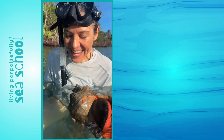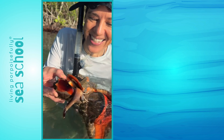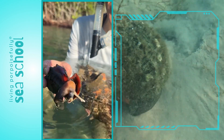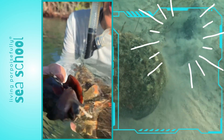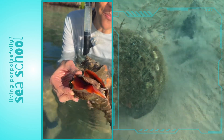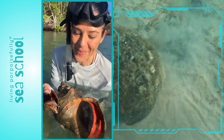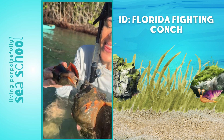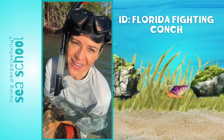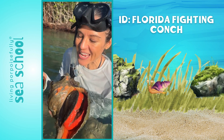They eat other snails like this one. Look at this one moving — this is a Florida fighting cock. We saw these actually trying to move on the bottom, trying to get away from the horse cock because that's what eats it. This one eats plants, algae, and veggie matter, so different types of snails eat different things. But the horse cock is a carnivore.